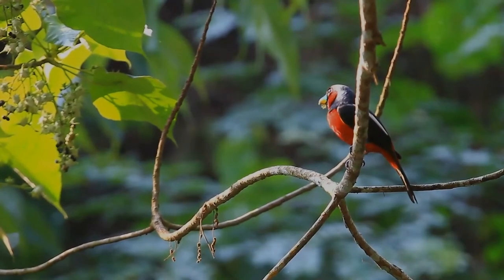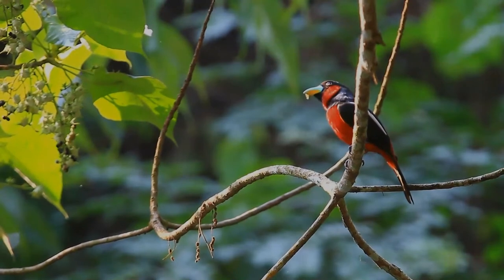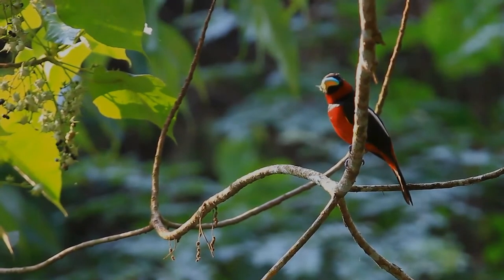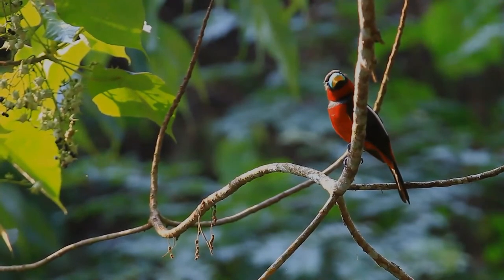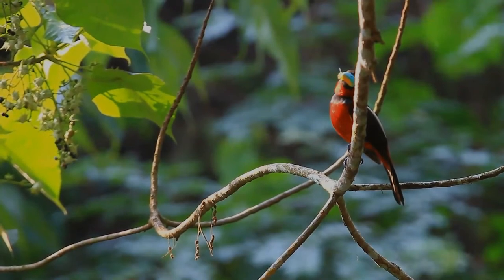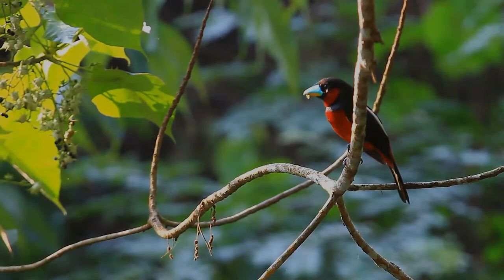It is a large, unmistakable bird, with maroon underparts, black upper parts, a maroon neck band, and white bars on the wings. It also has a large, dichromatic, blue and yellow bill. It is unlikely to be visually confused with any other bird in its range, but may be confused with the black and yellow broadbill vocally.